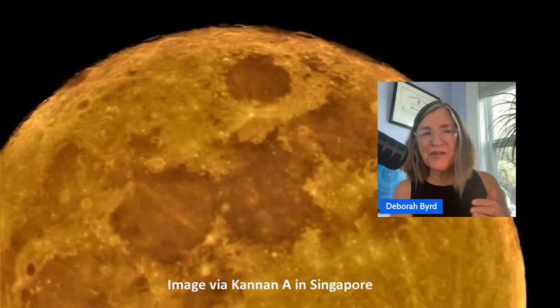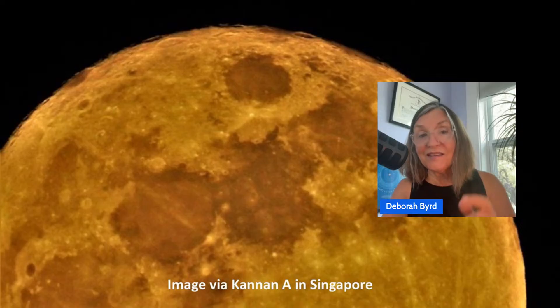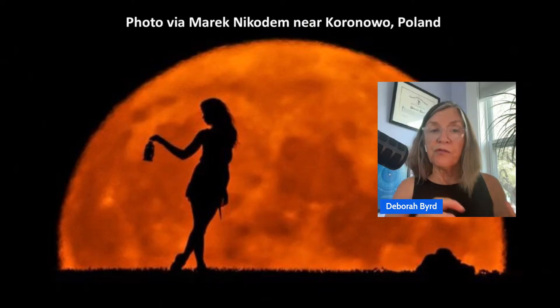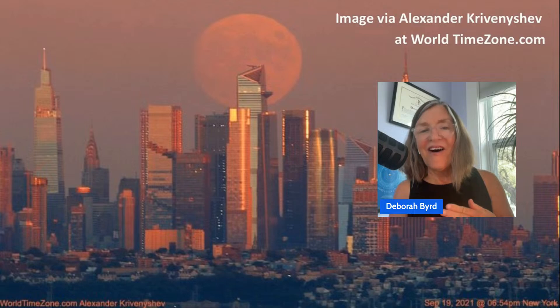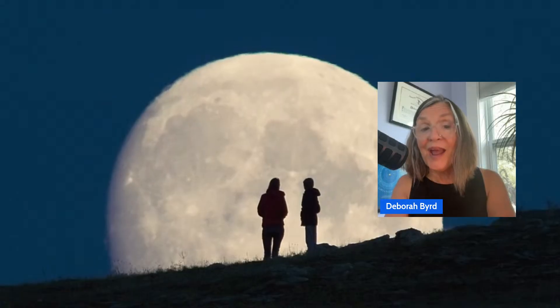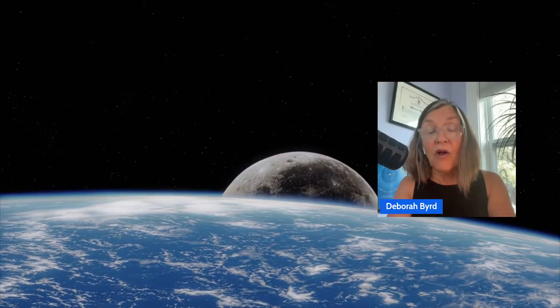Hello, friends. Welcome back to Earth Sky. I'm Deborah Bird with you live on September 29th, and the 2025 Harvest Moon is coming at last. The moon is back in the evening sky, waxing larger each day, and the Harvest Moon — the full moon closest to the September equinox — will fall one week from today on the night of October 6-7. It's a bit late this year. The Harvest Moon usually comes in September, but this year's Harvest Moon will make up for it by being bigger and brighter than usual, because the 2025 Harvest Moon is also a supermoon.